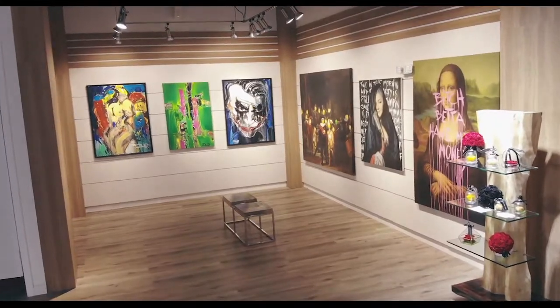Welcome to the first episode of the Talk Art Series. I'm your host, Mel, and today we'll be profiling artist René Turek and his Mona Lisa.